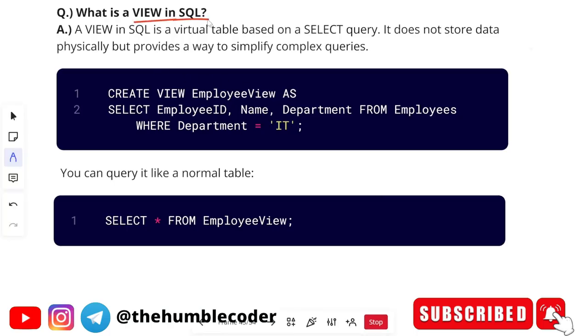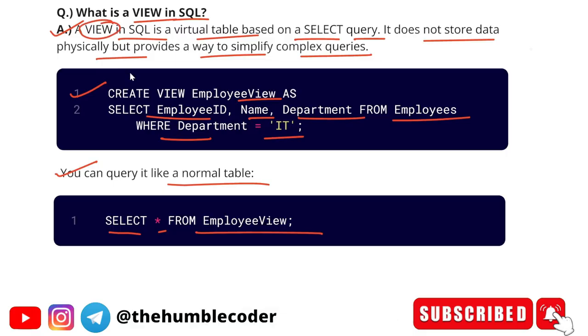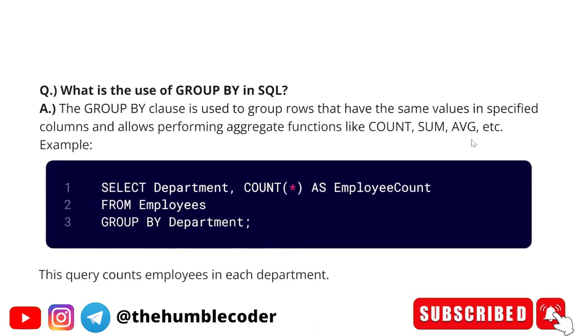The next question is: what is a view in SQL? A view in SQL is a virtual table based on a SELECT query. It does not store data physically, but provides a way to simplify complex queries. Example: CREATE VIEW employees_view AS SELECT employee_id, name, department FROM employees WHERE department = 'IT'. You can then query it like a normal table: SELECT * FROM employees_view. If you explain it with a query, it gives a good impact, though if they ask for the query specifically, you can provide it then.